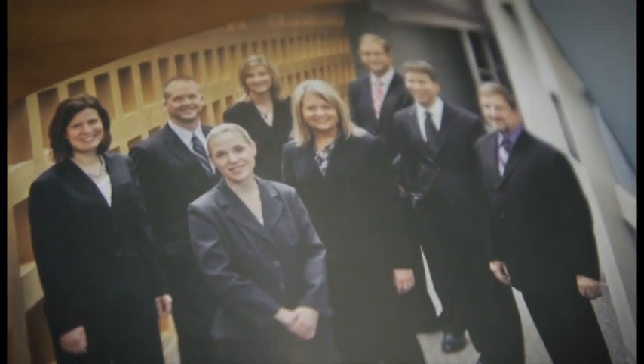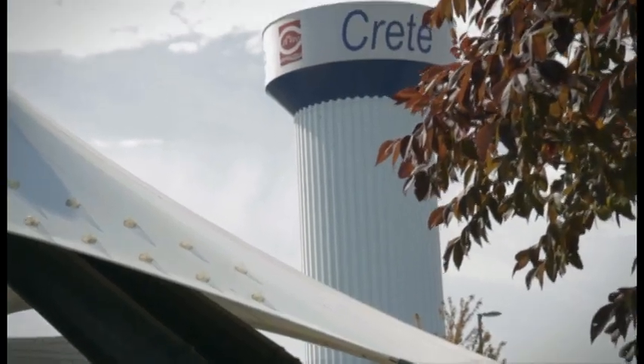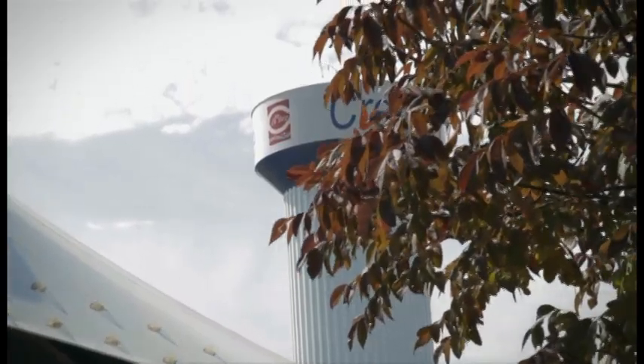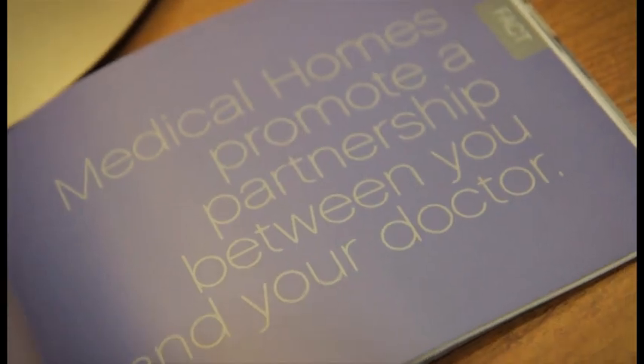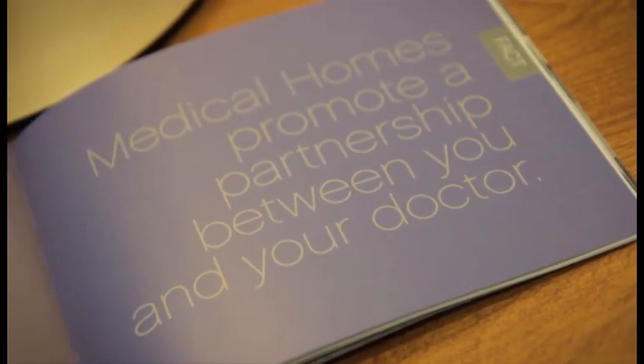Four years ago at our strategic planning meeting, we talked about the medical home and had a long discussion about what was the best possible care we could provide to our community. If we could add value to our community, what would that be and how can we measure it? We felt that medical home really fit that, and so we felt it was important to take the steps required to get medical home certification.